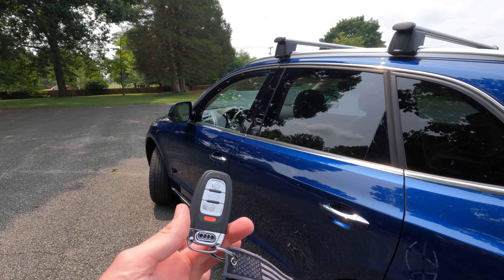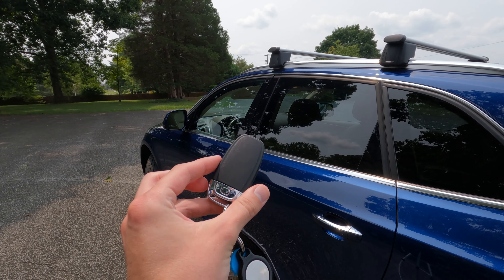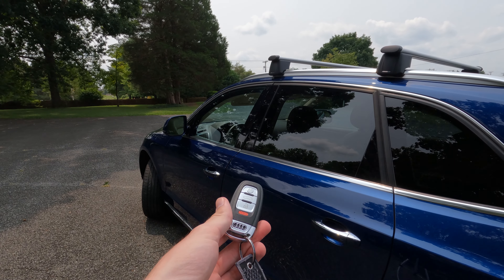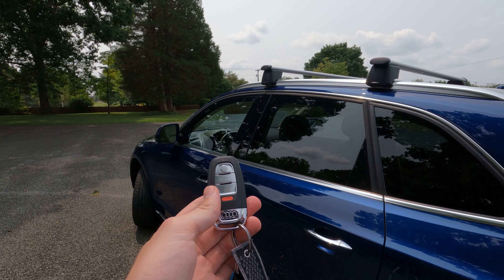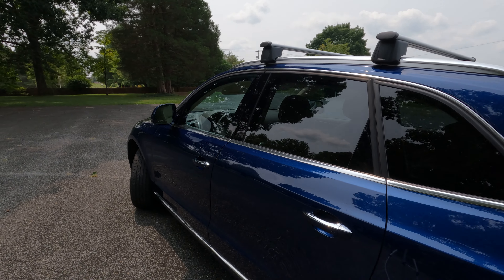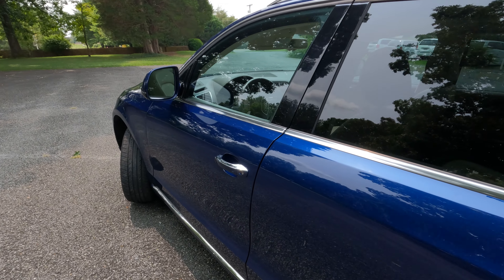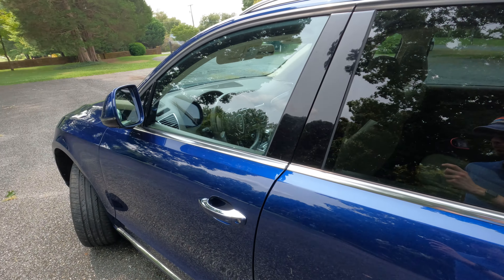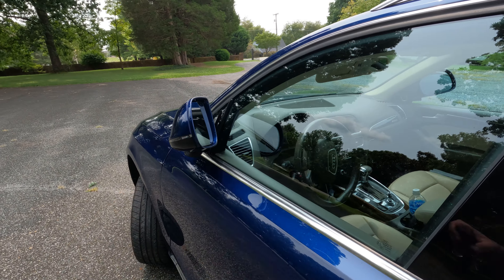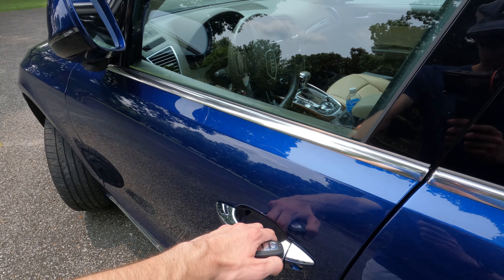Before we hop in the front, this is what the key for the car looks like. It's the same key that Audi used on pretty much all the cars of this generation, and the same key design that was used on the Lamborghini Aventador up until just recently. You will find keyless entry touch points on all four door handles, and the mirrors automatically fold when you lock the vehicle, which is a nice touch.